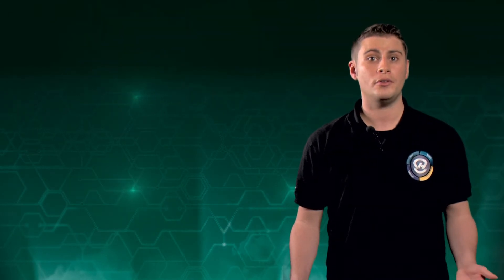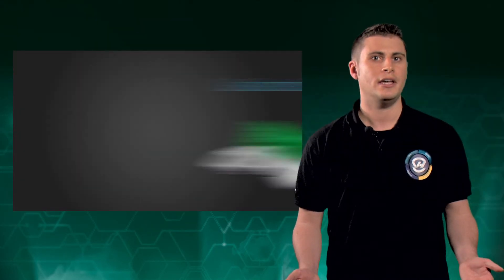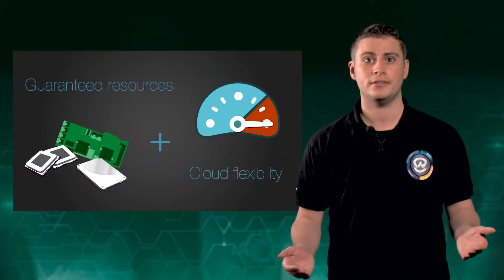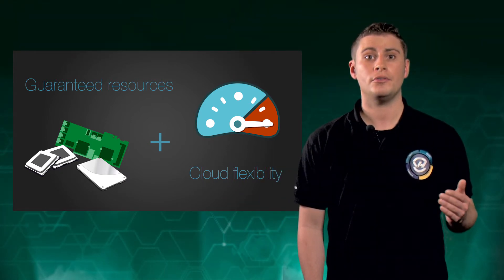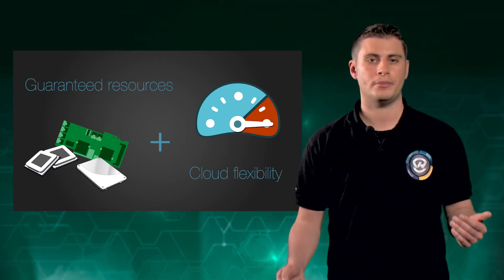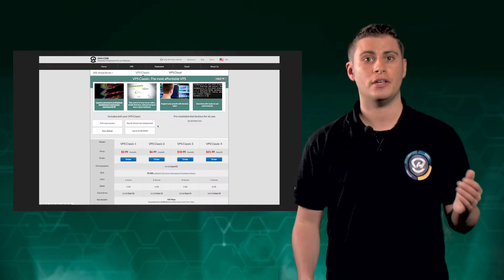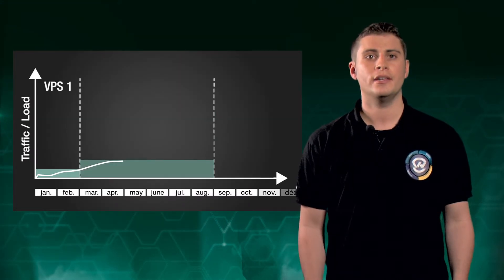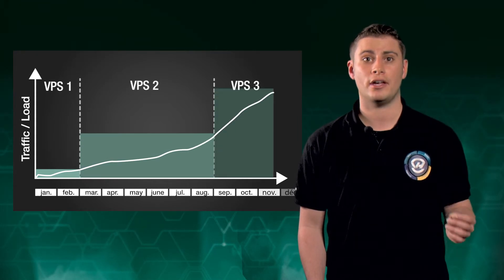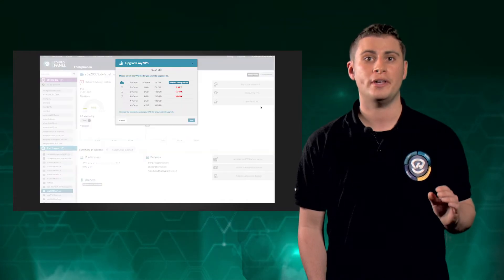With an OVH VPS, you get all the freedom of a dedicated server with the flexibility of the cloud. Basically, you get your own guaranteed resources — CPU, RAM and disk space — plus root access. You can install and configure all the software you need on your own virtual machine. What's more, you can increase the power at any time using your OVH control panel without the hassle of reinstalling your server. Everything is executed automatically in a matter of clicks. It's the perfect platform for getting started in server administration, and it's also excellent for supporting your business as it grows, always with the best value.